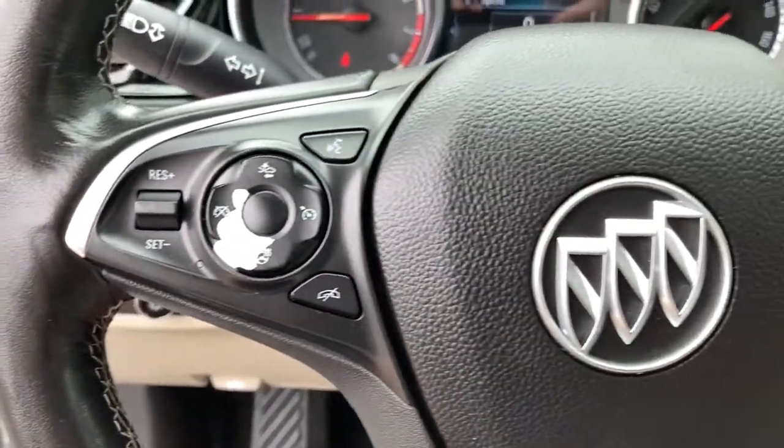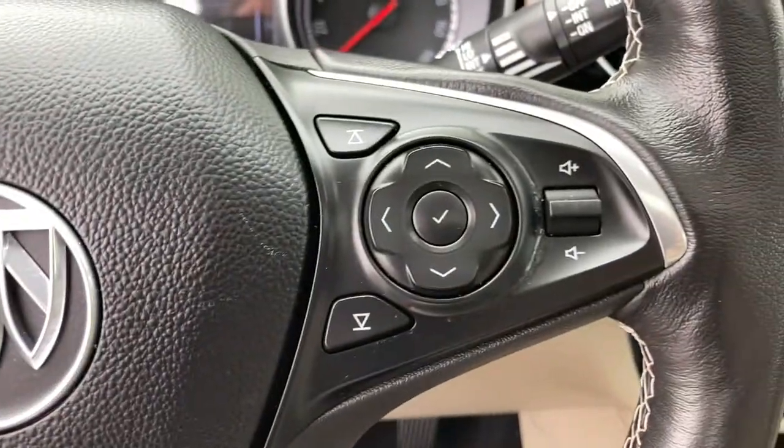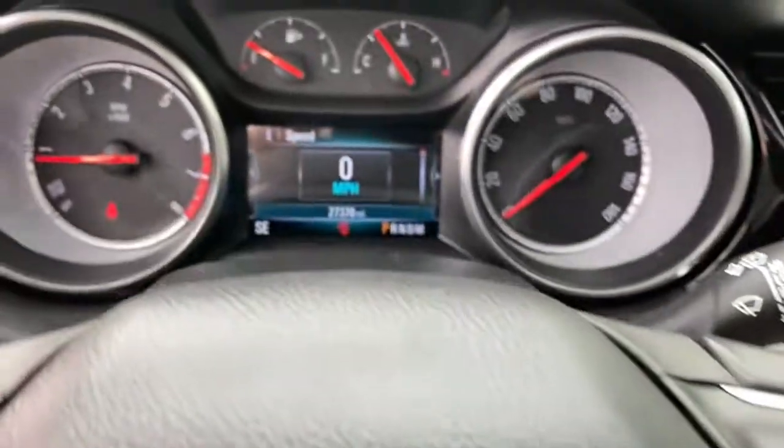Torn between a ride that's quiet and refined or sporty and athletic? Get all of the above in the Regal TourX.